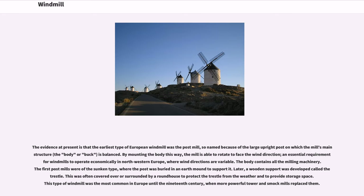The trestle was often covered over or surrounded by a roundhouse to protect it from the weather and to provide storage space. This type of windmill was the most common in Europe until the 19th century, when more powerful tower and smock mills replaced them.